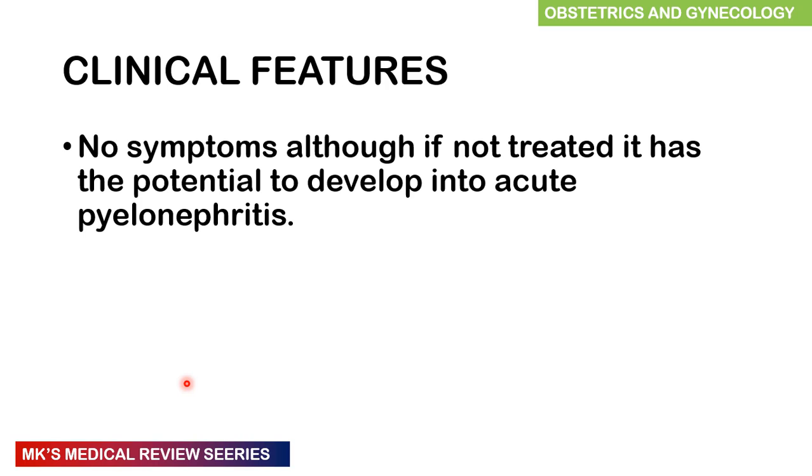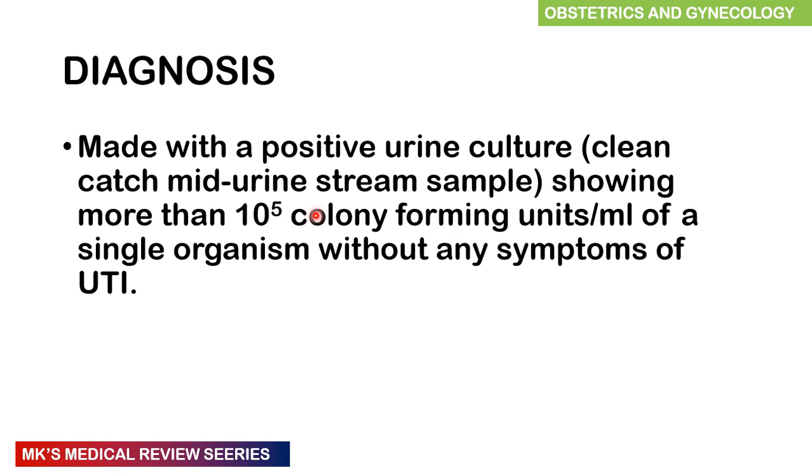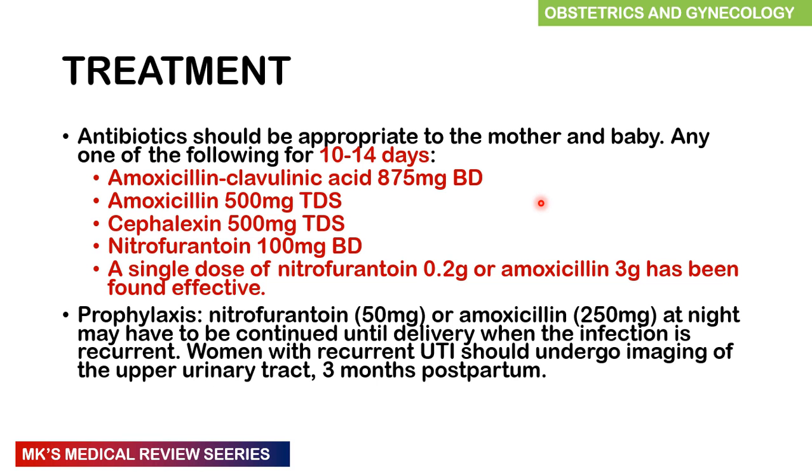Diagnosis is made by a positive urine culture — a clean catch midstream urine sample showing more than 10 to the power of 5 colony-forming units of a single organism without any symptoms of a UTI. Management includes antibiotics for 10 to 14 days. Options include amoxicillin-clavulanic acid 875 mg twice daily orally, amoxicillin 500 mg three times a day, cefalexin 500 mg three times a day, or nitrofurantoin 100 mg twice daily. A single dose of nitrofurantoin 0.2 g or amoxicillin 3 g has also been found effective. Prophylaxis with nitrofurantoin or amoxicillin at night can be continued until delivery when infection is recurrent. Women with recurrent UTI should ideally undergo imaging of the upper urinary tract three months postpartum.